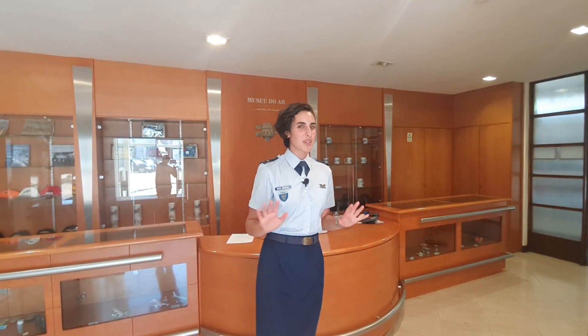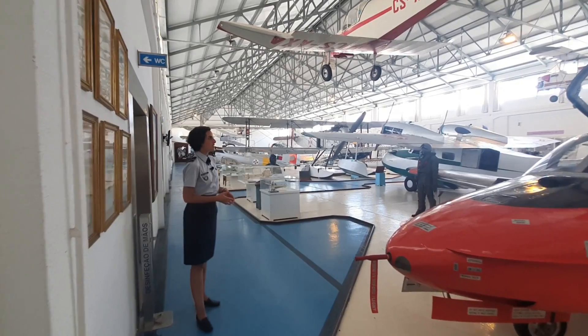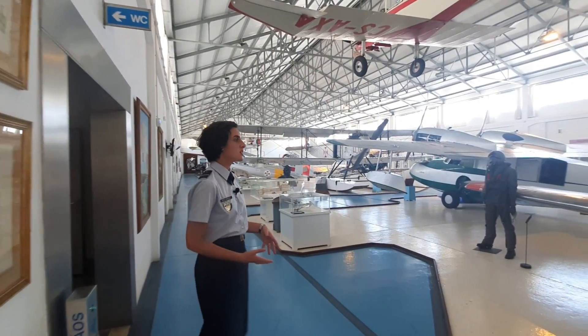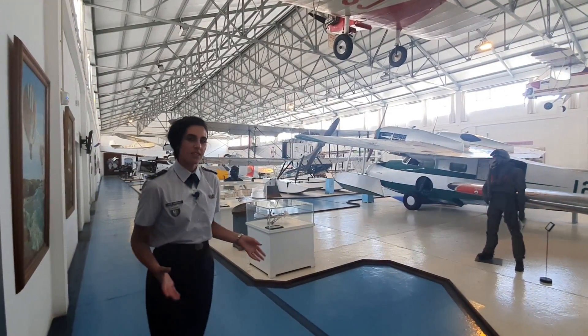Hi, welcome to the Air Museum in Alverca and welcome back. Don't worry, I'll be talking way much less here. The museum is way smaller, but accompany me in this journey. This exhibition is way smaller, however it's very original because it was here that the Air Museum in Portugal started in 1971.